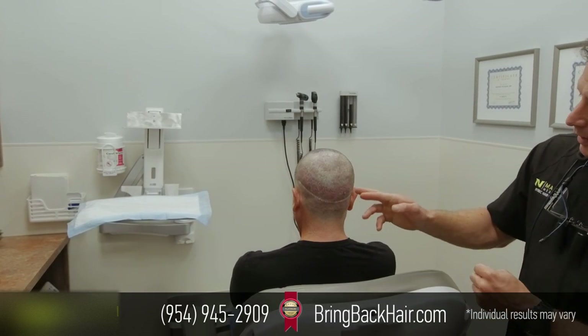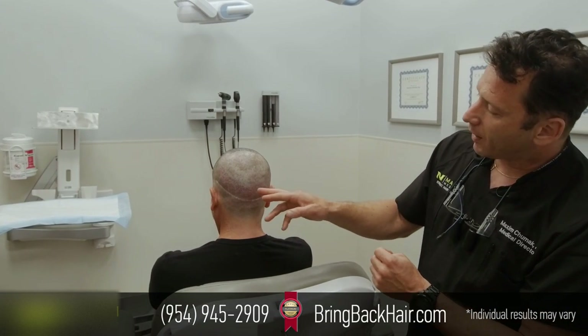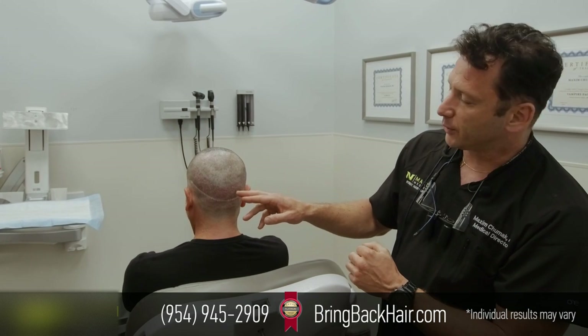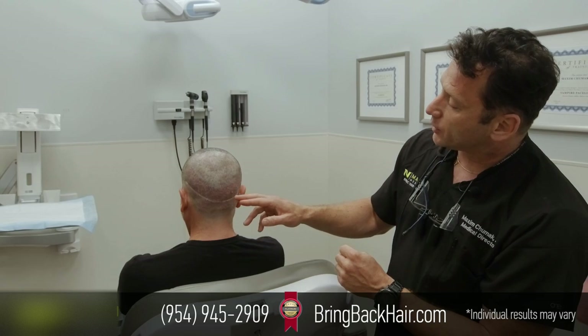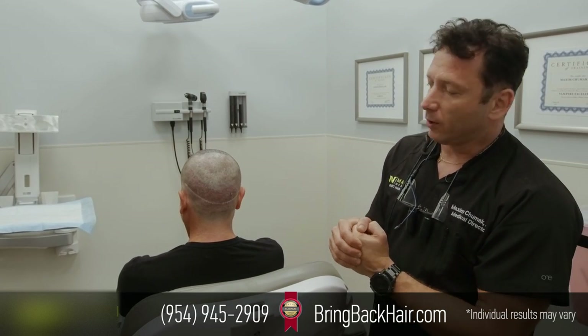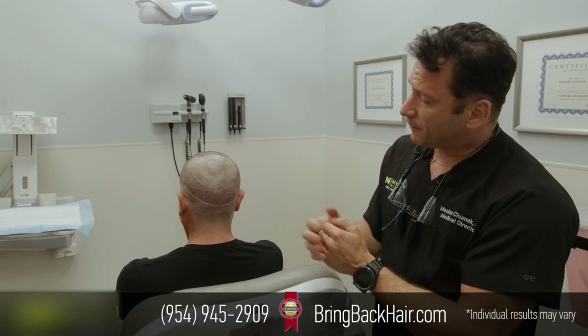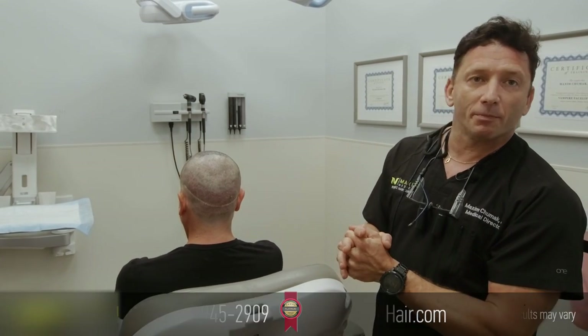You can see the difference — this is the previous scar from several years ago, and in three to four days the hair will grow and it's not going to be visible at all unless you use a magnifying glass. That's the difference of robotic site making versus using the old method.